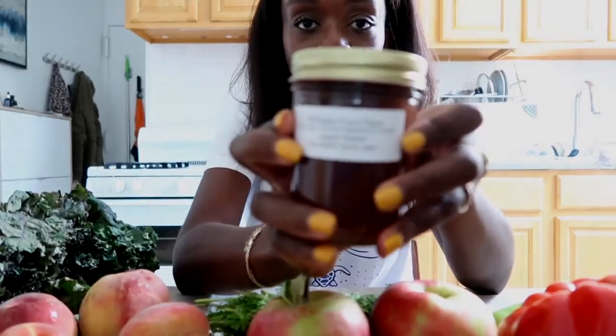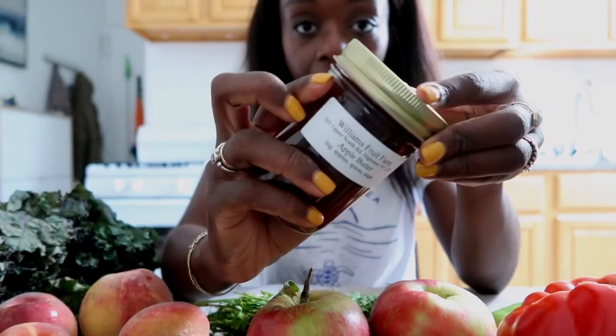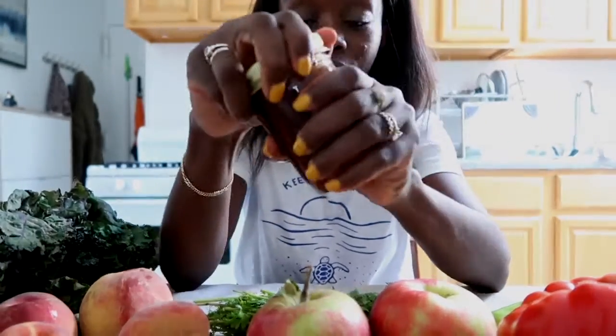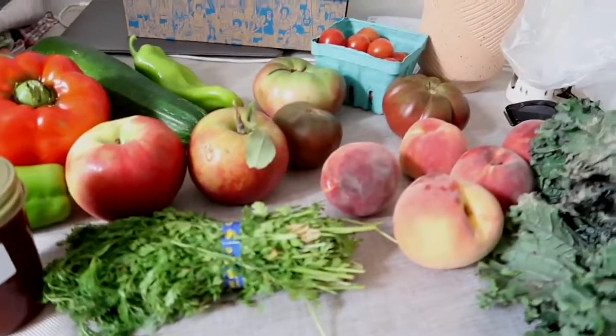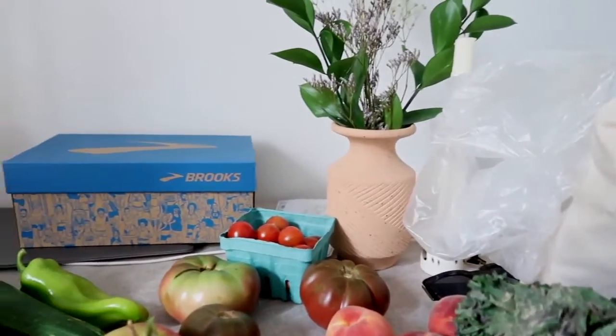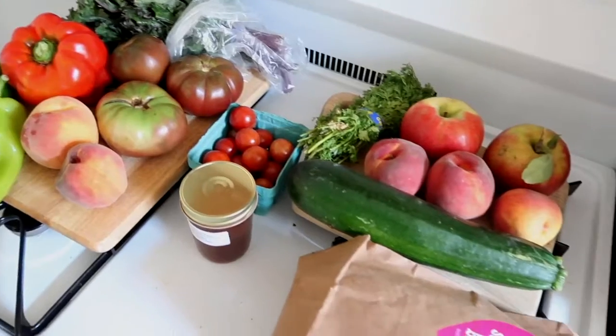And then finally I got some apple butter. It tastes so good — it tastes exactly like autumn, like autumn in a jar. There's cinnamon in there as well. So this is everything I got from the farmer's market: lots of reds and greens, which I like.